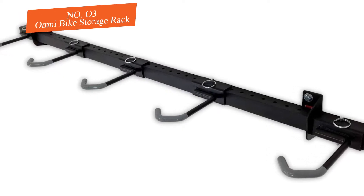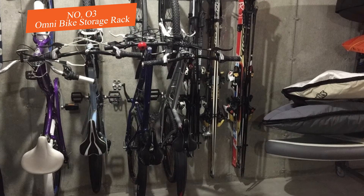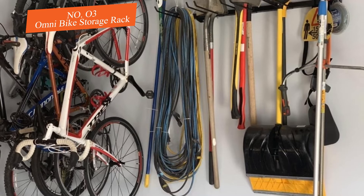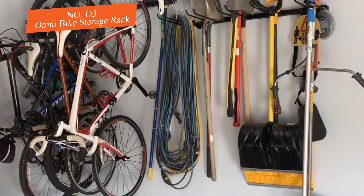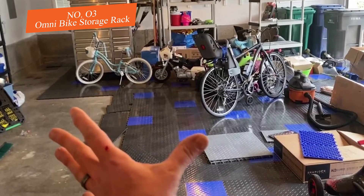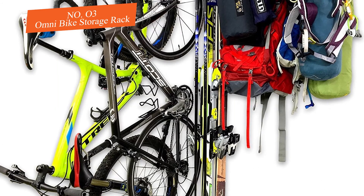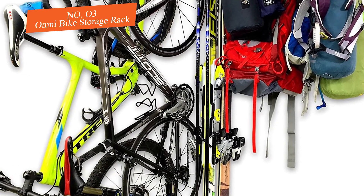Number three: Omni Bike Storage Rack. With a 200-pound limit and space for up to five bikes, this is the all-in-one solution for wall bike storage. Built around an adjustable track, this wall-mounted rack screws into the garage or shed, and then you can freely move the five included bike rack hooks along the length of the bar.